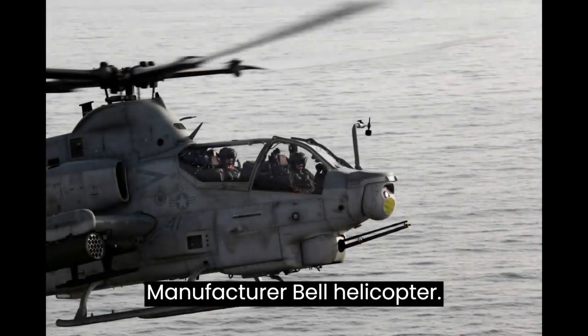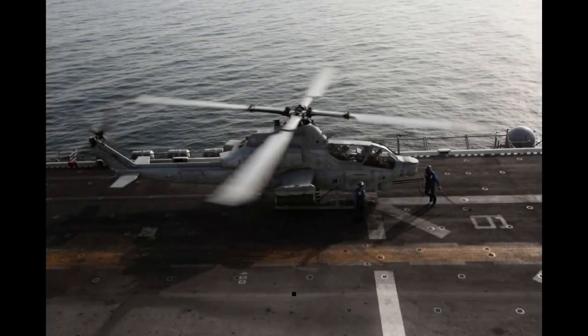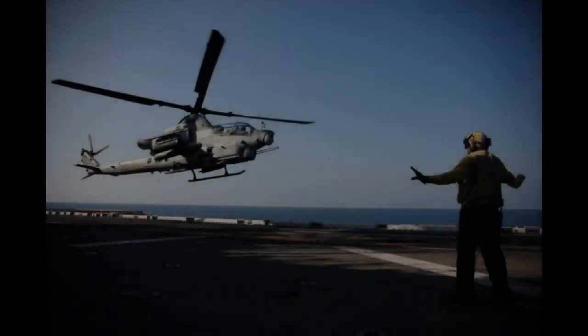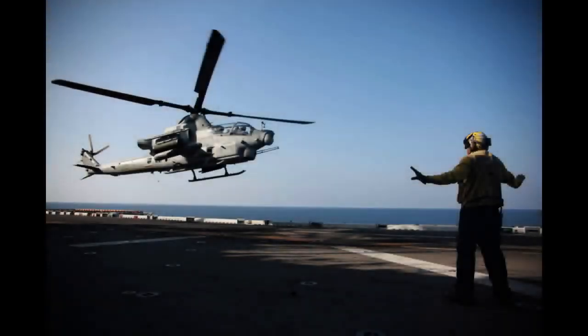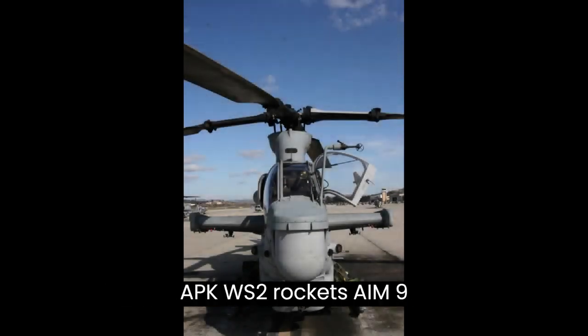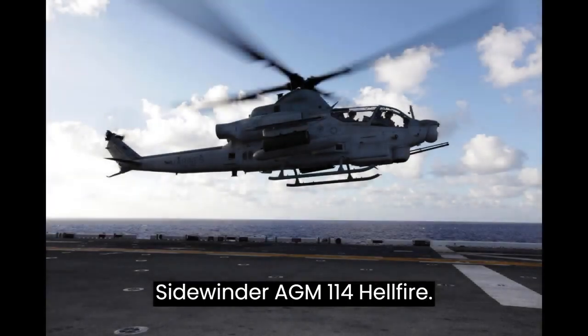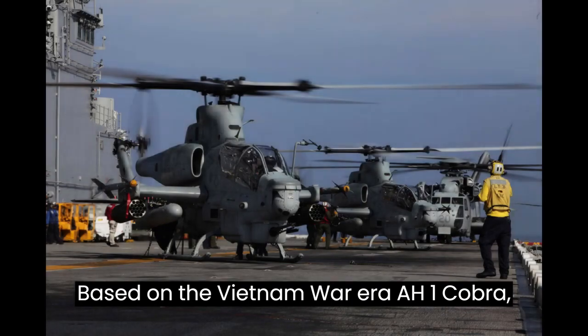Manufacturer: Bell Helicopter. Service: USMC. Speed: 200 knots. Range: 370 nautical miles. Crew: 2 — Pilot and Co-Pilot/Gunner. Armament: 1x 20mm M197 3-barreled Gatling cannon, Hydra 70 or APKWS2 rockets, AIM-9 Sidewinder, AGM-114 Hellfire. Based on the Vietnam War-era AH-1 Cobra.